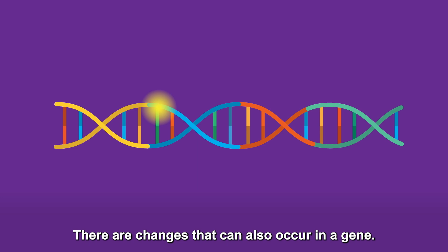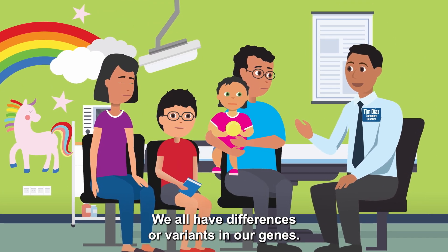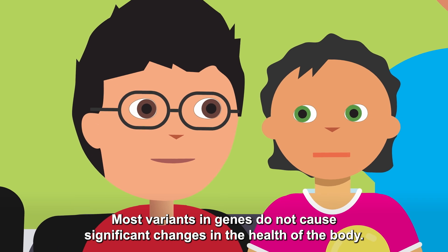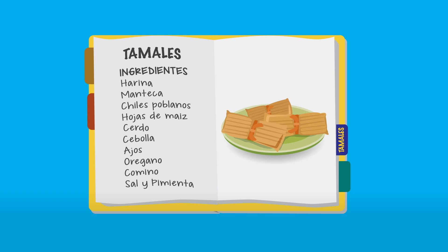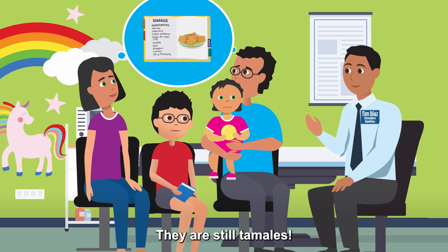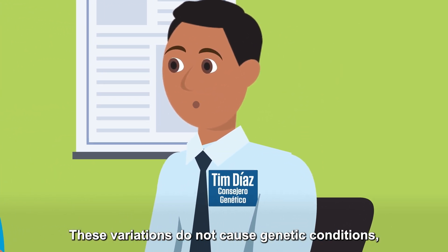There are changes that can also occur in a gene. We all have differences or variants in our genes — they are what make us unique and different from others. Most variants in genes do not cause significant changes in the health of the body. It's like when there are two recipes for tamales and only one ingredient is changed — for example, the tamale can be pork or chicken, and that doesn't change the recipe much. They're still tamales! These variations do not cause genetic conditions.